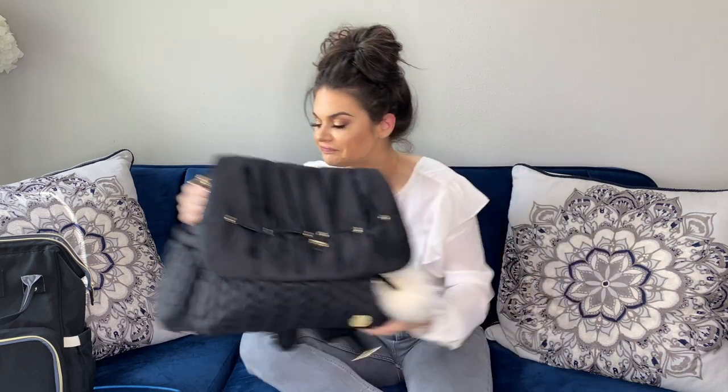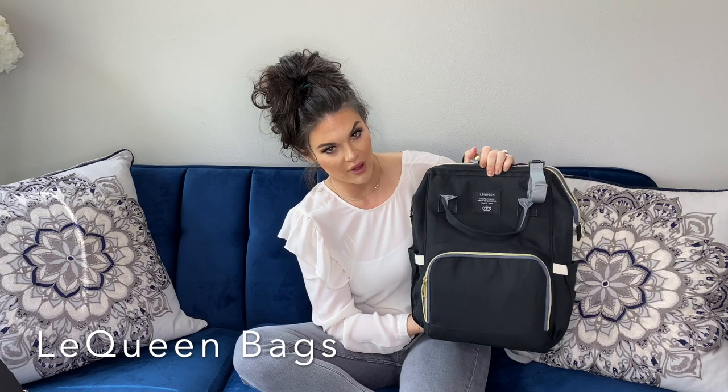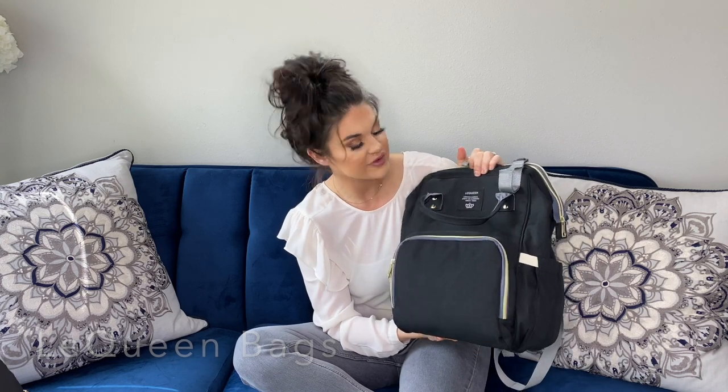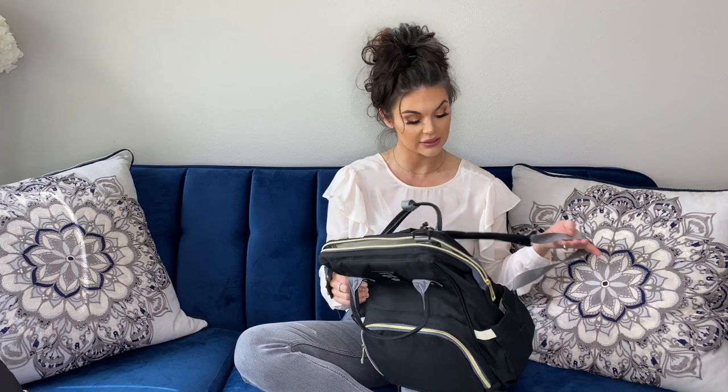Okay, so here's my next bag. This one is $180 — worth it, though. And here is my $40 bag. This is from a brand called Laqueen, available on Amazon. My mom bought this for me. They have different colors — this is black and gold, because I'm a black and gold kind of girl. They also have gray, blue, pink, and a couple others. This bag is actually really great.